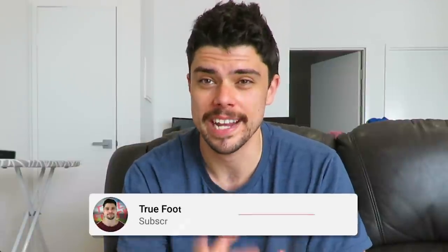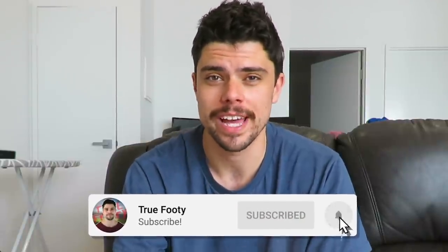G'day guys, welcome back to TrueFooty. In today's video we are going to be taking a look at all the AFL jumpers in the league right now and ranking them from best to worst.